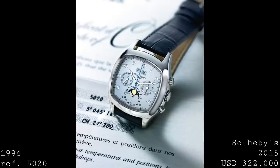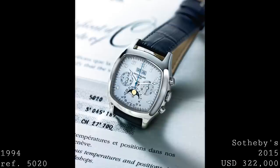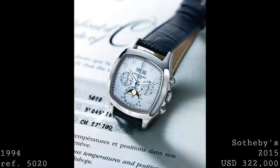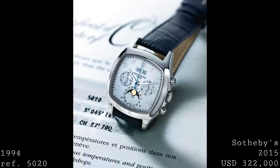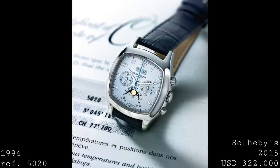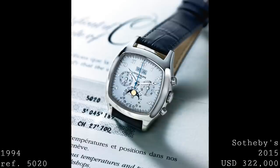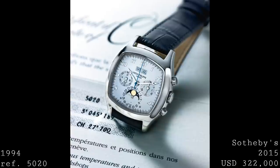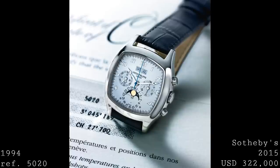The next piece was an offshoot of the 3970 — the reference 5020, the large TV-dial version of the 3970. Using the same movement and identical in functionality, it featured Breguet-style Arabic numerals, Breguet hands, and a smooth cushion-style TV case with protruding lugs, plus a crown sunken into the case. Produced in 1994, over 220 but fewer than 300 were made, making this quite a rare model that is certainly sought after.